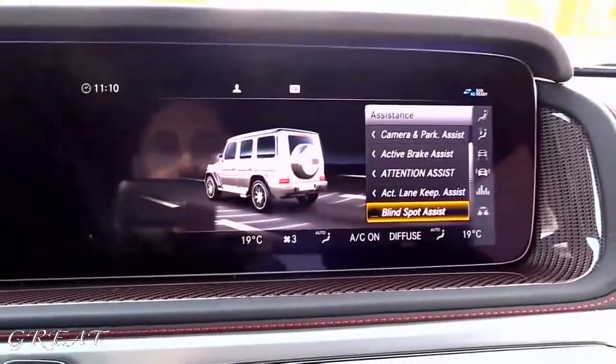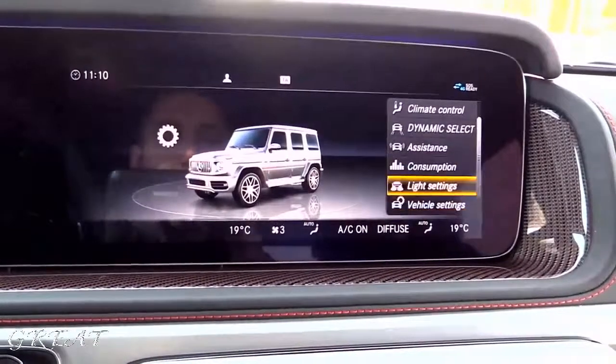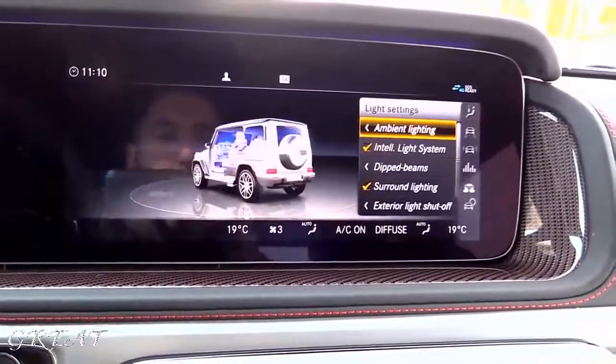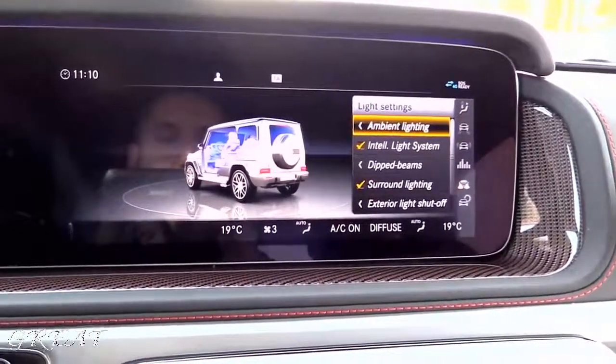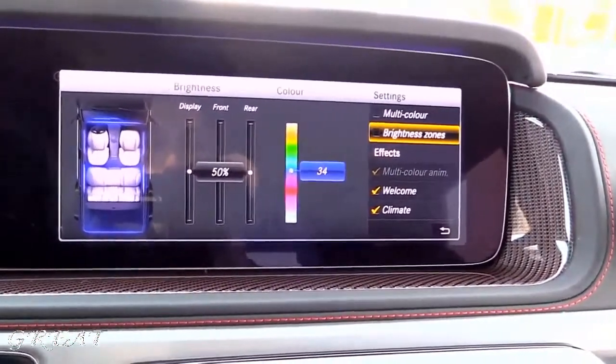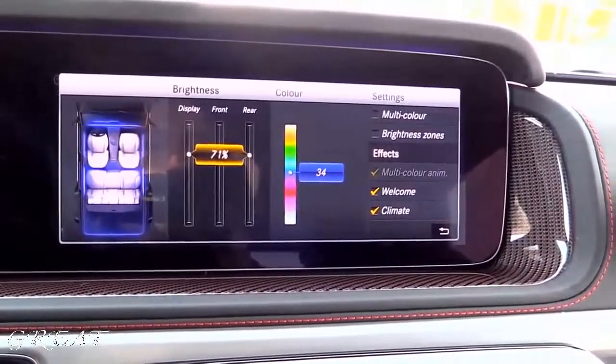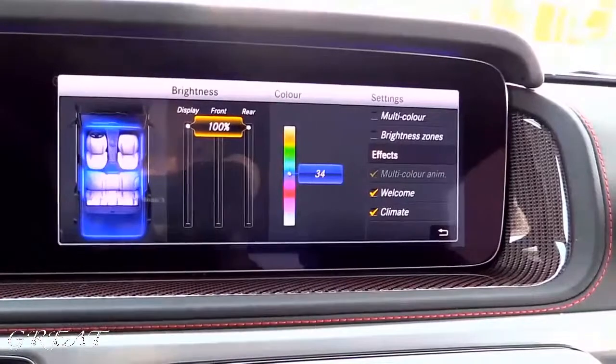The top speed with the AMG driver's package is raised from 220 km/h to 240 km/h. There are a couple of changes made at the exterior: multi-beam LED headlights in the front, the new Panamericana grille, the bumper is a little bit different, and the wheel arches are wider.